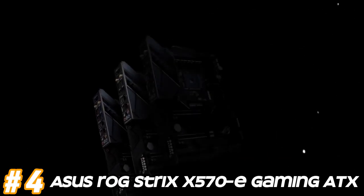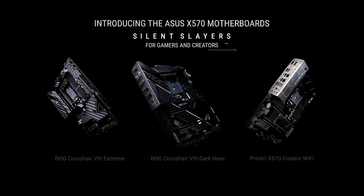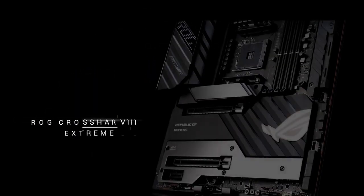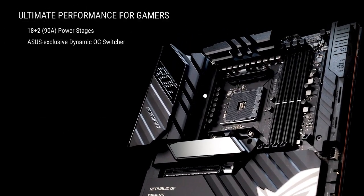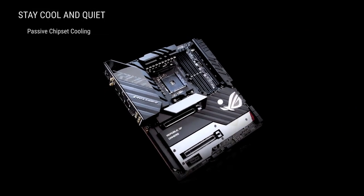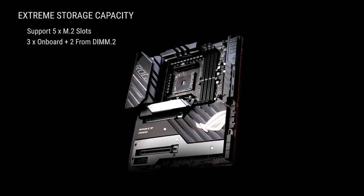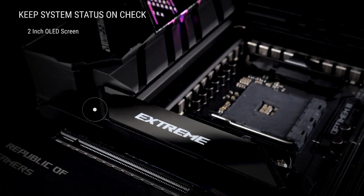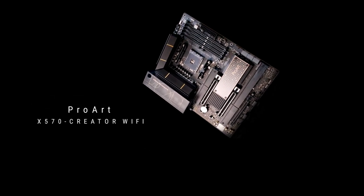Number 4: ASUS ROG Strix X570-A Gaming. AM4 socket, compatible with AMD Ryzen 2000, 3000, and 5000 series processors. AMD X570 chipset offering PCIe 4.0 support for high-speed connectivity. Memory supports DDR4 with speeds up to 4800 MHz OC for high performance configurations, typically offering four DIMM slots. Multiple PCIe 4.0 x16 slots for graphics cards and other expansion cards, along with PCIe 4.0 and PCIe 3.0 slots for additional expansion.